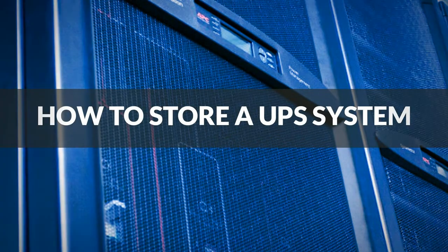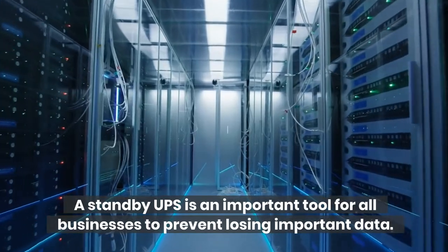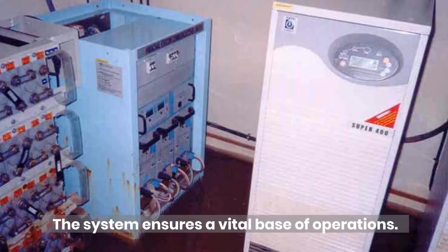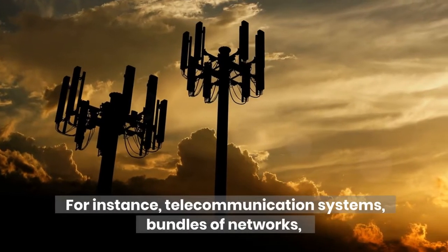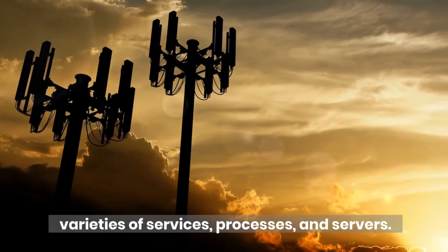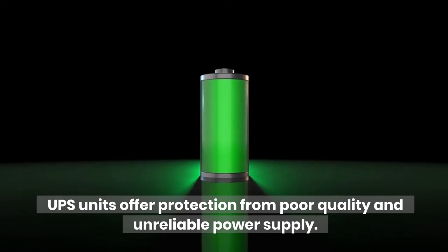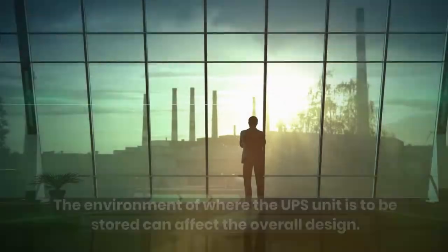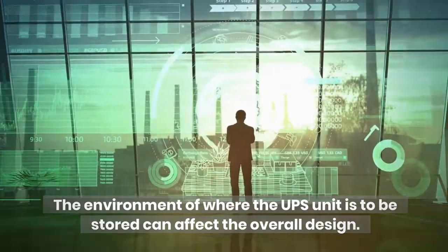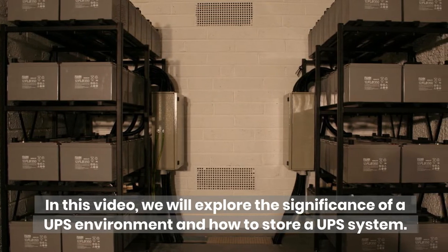How to store a UPS system. A standby UPS is an important tool for all businesses to prevent losing important data. The system ensures a vital base of operations, for instance telecommunication systems, bundles of networks, varieties of services, processes, and servers. UPS units offer protection from poor quality and unreliable power supply. In this video, we will explore the significance of a UPS environment and how to store a UPS system.